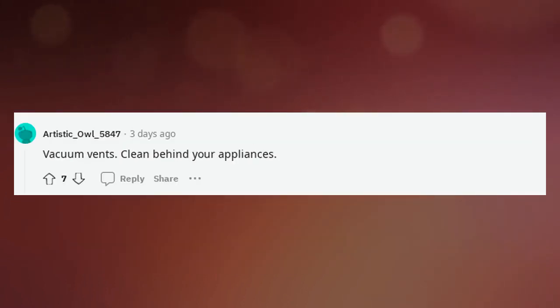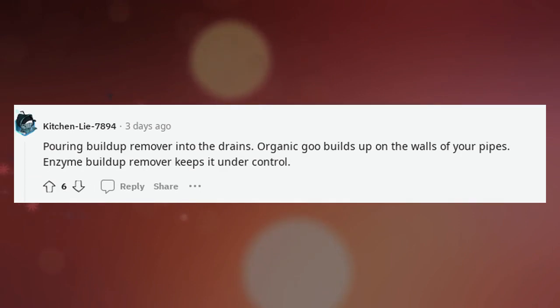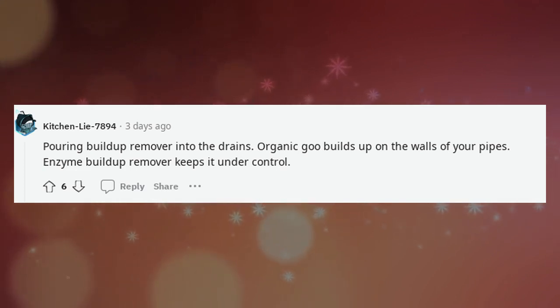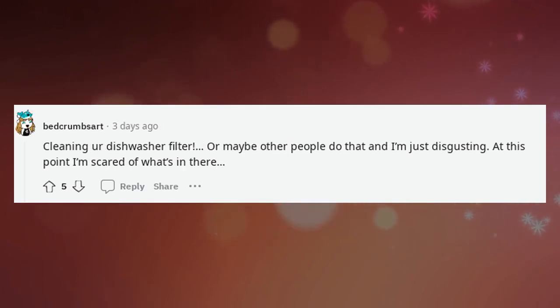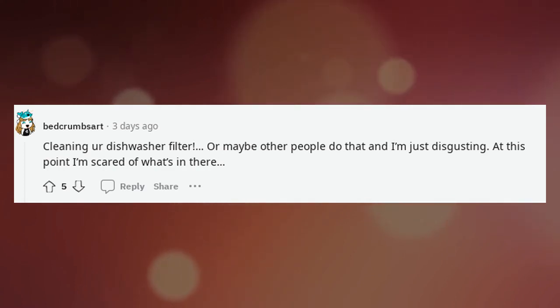Vacuum vents. Clean behind your appliances. Remove the toilet seat to properly clean the toilet. Pour buildup remover into the drains — organic goo builds up on the walls of your pipes, and enzyme buildup remover keeps it under control. Cleaning your dishwasher filter — or maybe other people do that and I'm just disgusting. At this point I'm scared of what's in there.